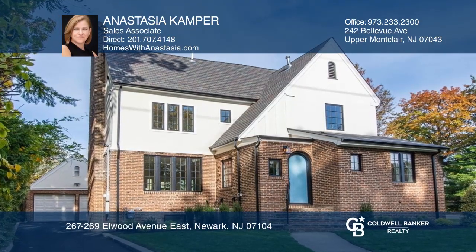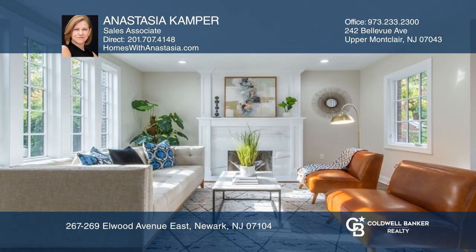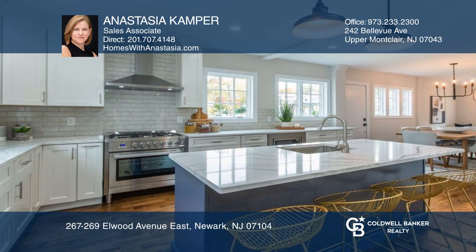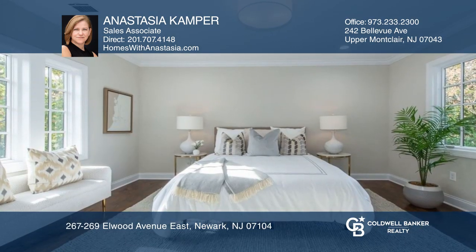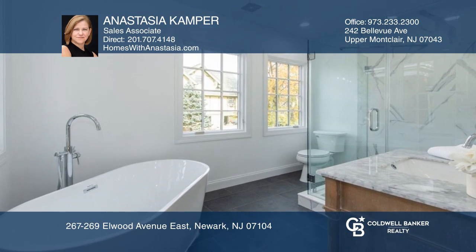With sunset views of sprawling Branch Brook Park, this fully renovated three-bedroom four-bath home with an open-floor concept will impress. Enjoy entertaining in this spacious and bright living room or the sparkling kitchen with an island, or retreat to the luxurious primary en-suite. The finished basement is perfect for gatherings.